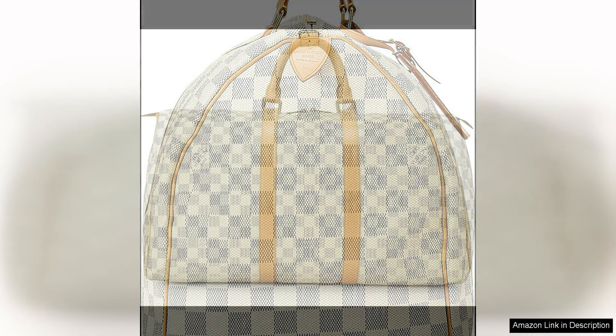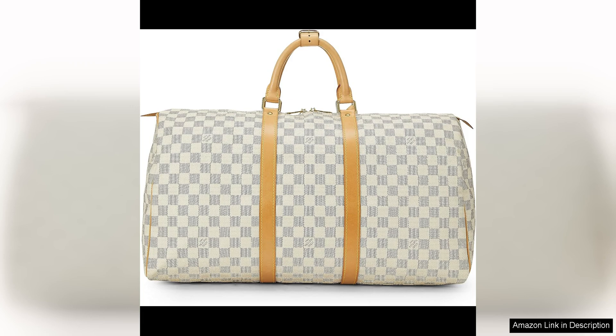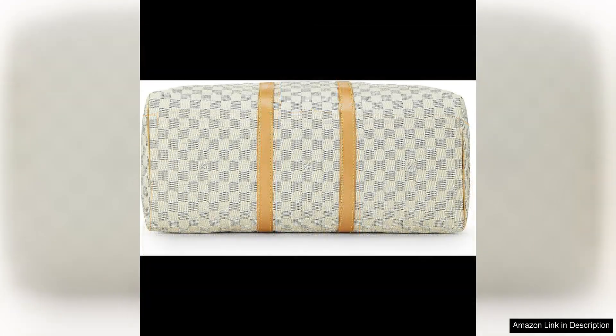The gold-toned hardware is still shiny and lustrous, a testament to the quality of materials used. One of the standout features of this Keepall is its timeless design, which ensures that it will never go out of style. Whether you're a frequent traveller or just looking for a great weekend bag, this piece is a versatile and practical addition to any wardrobe. The Damier Azur print is perfect for summer, evoking a sense of freshness and elegance that is sure to turn heads wherever you go.